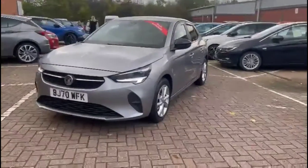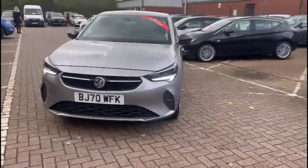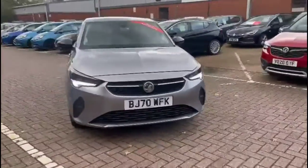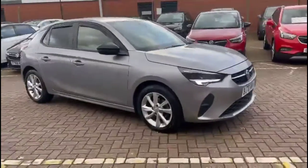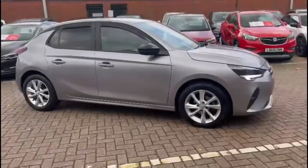Hello and welcome to Bayless Vauxhall. Today we're viewing the Vauxhall Corsair 1.2 SE Nerf Premium. This model has covered 11,660 miles and is finished in grey. It also comes with a Bayless warranty with the option to extend it to 36 months.